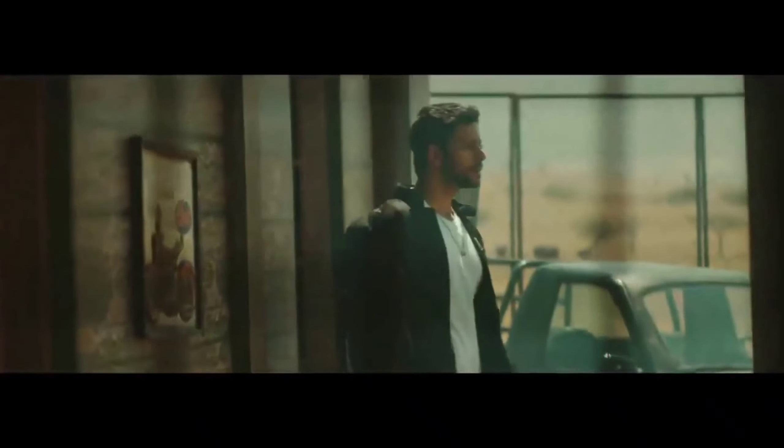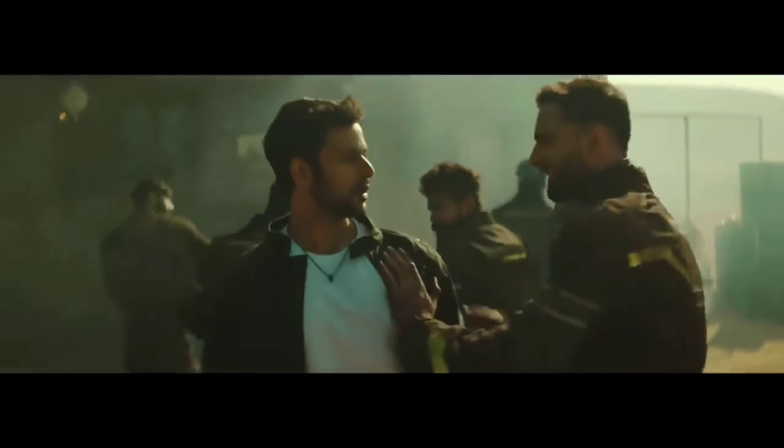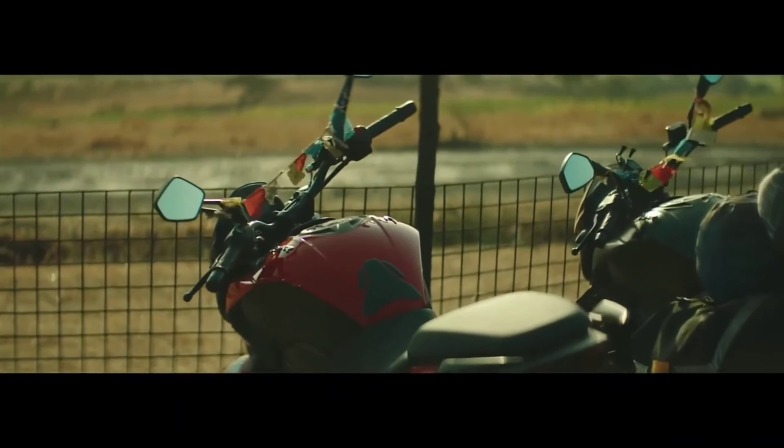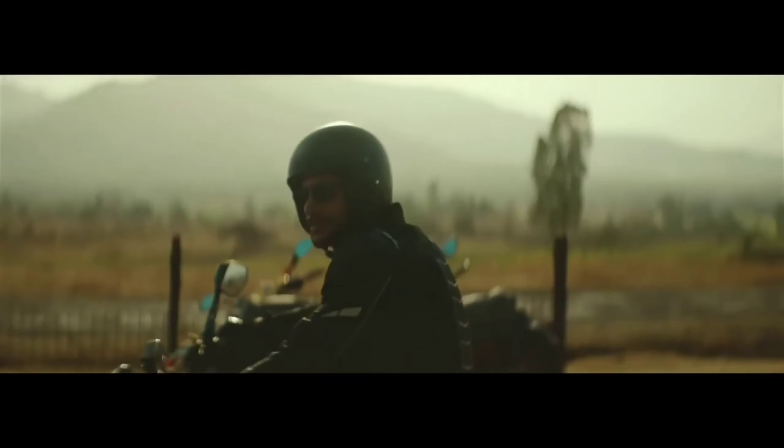If you look at the bike overall, you get USD forks, an adjustable monocross suspension at the rear, and single-channel ABS on the front. So whatever the price is, it is value for what you get.